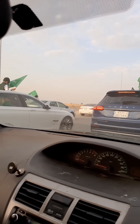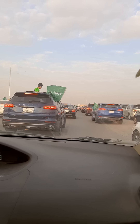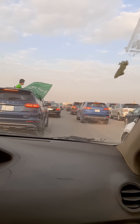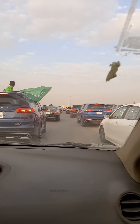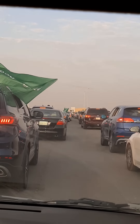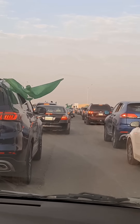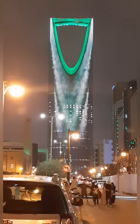Assalamualaikum, welcome back to my channel. How do you see all of the national day video part 2? This is the traffic of Riyadh and all of the national day. You have to watch this video until the end, because I will show you something else.